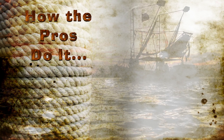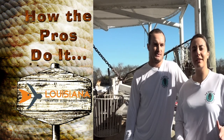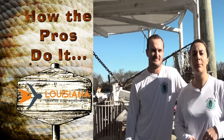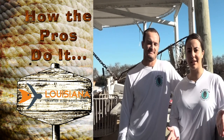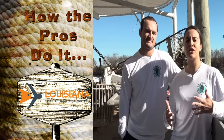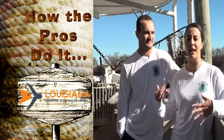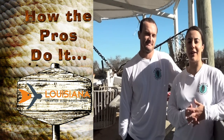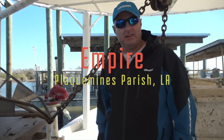The boat comfortably takes about eight to ten people on the tours. Right now they're available Saturdays and Sundays. They offer a morning tour that starts around 10 o'clock and a sunset tour that starts around three, and it's about a two and a half hour tour. When it's finished you'll have a beautiful view of the sunset on the ride in, eating oysters and enjoying the time with your family.